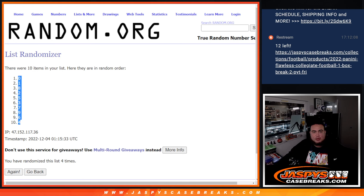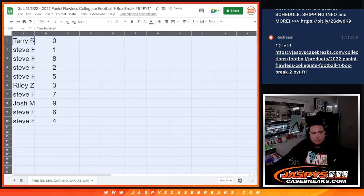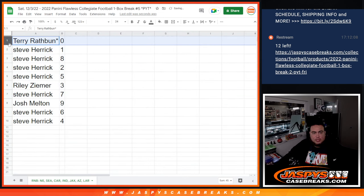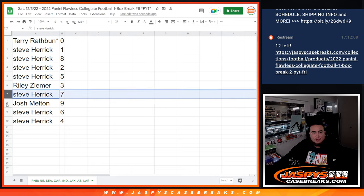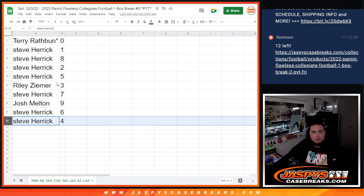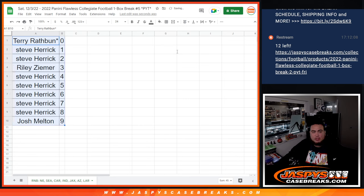There shouldn't be any redemptions in this, but if there are, it automatically goes to spot zero. Any one-on-ones go to spot one. Terry with zero, Steve with eight or one, eight, two, five — Riley with three, Steve with seven, Joshua nine, and Steve with six and four. There you go folks. Coming up in a separate video we'll do the break — thank you guys, good luck.